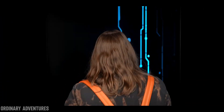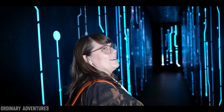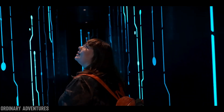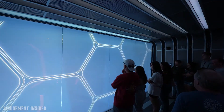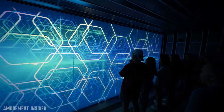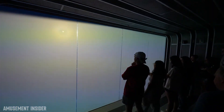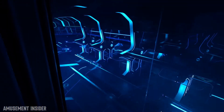When guests are ushered into the building, they are led down a long hallway to be digitized into the world of Tron. Entering a small room, riders face a floor-to-ceiling screen for projected animations reminiscent of Tron iconography. Suddenly, riders are digitized and the wall turns into a window to the launch section of the ride.